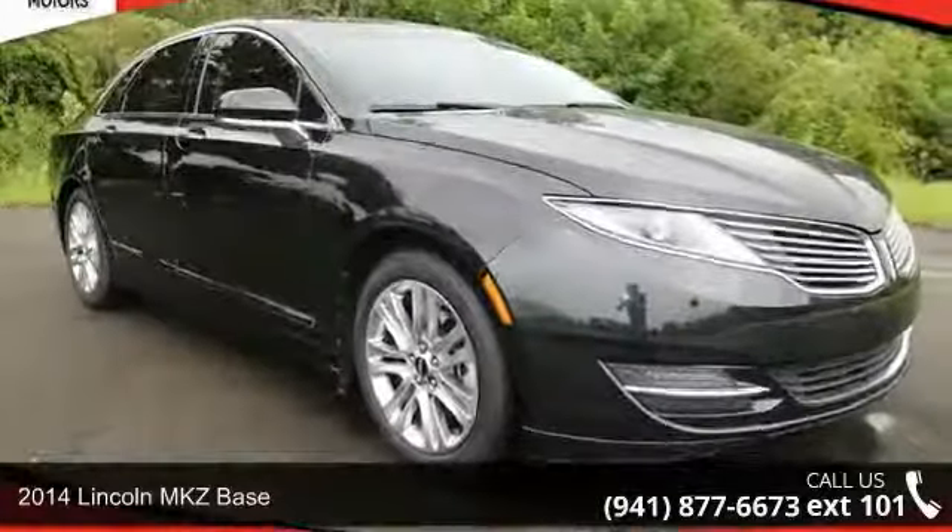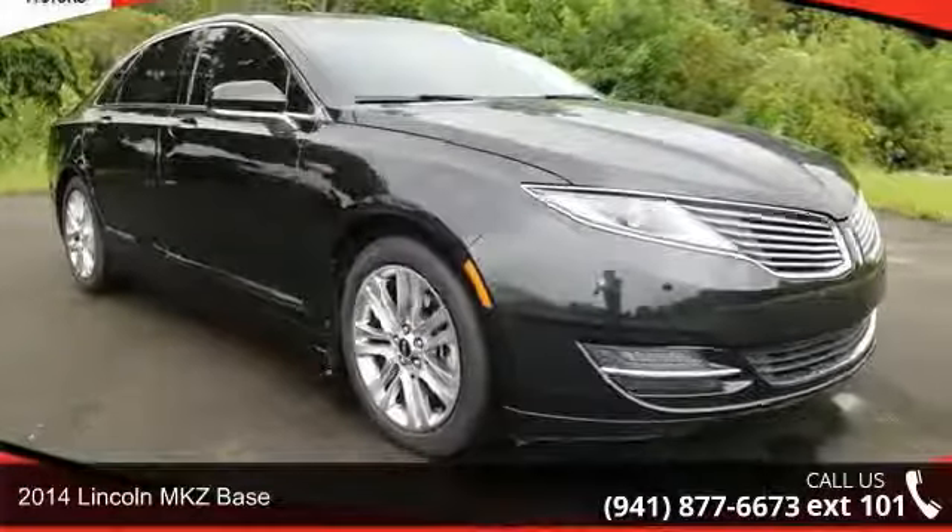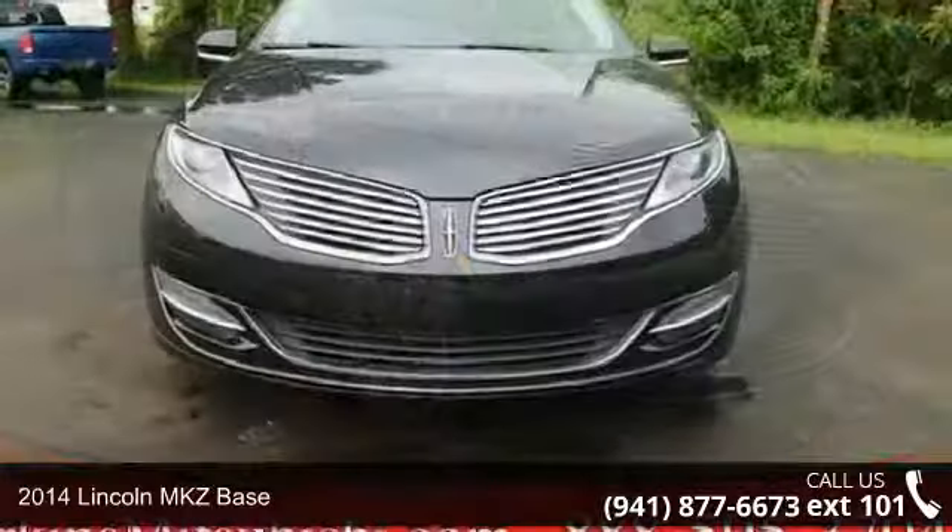Step into the 2014 Lincoln MKZ base. Don't miss this great deal on a luxury vehicle.